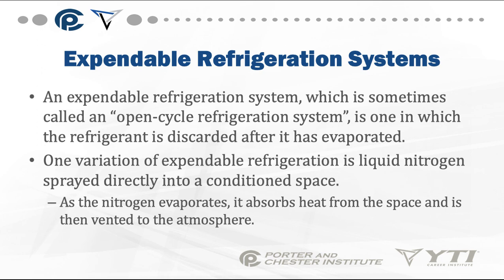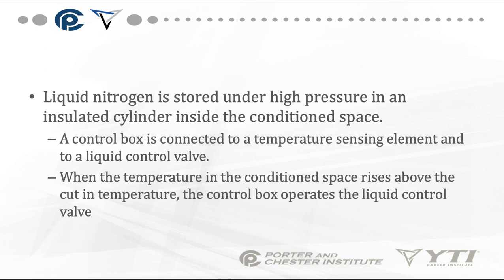Expendable refrigeration systems are number one. An expendable refrigeration system, sometimes called an open cycle refrigeration system, is one in which the refrigerant is discarded after it's evaporated. One variation of expendable refrigeration is liquid nitrogen sprayed directly into a conditioned space. As the nitrogen evaporates, it absorbs heat from the space and is then vented to the atmosphere.